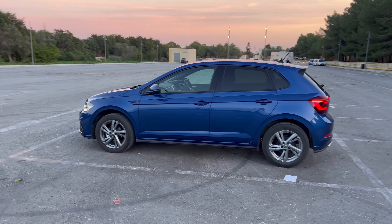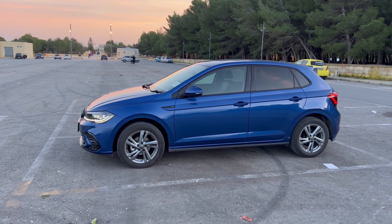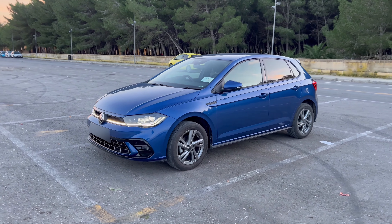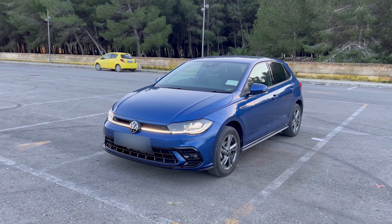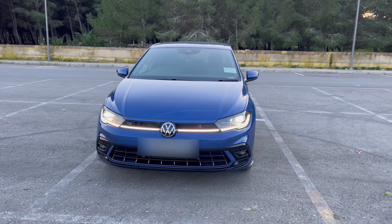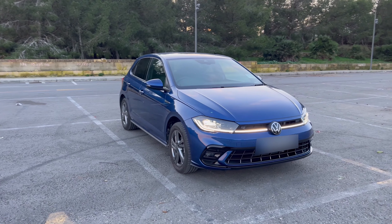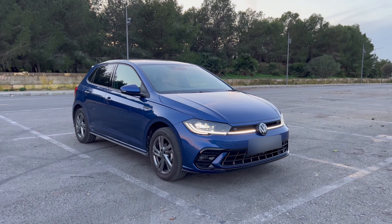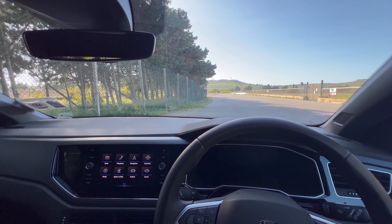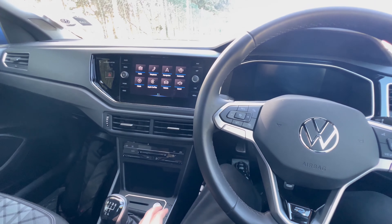You can also fold the seats down for extra boot space. Speaking of the boot — it has apparently 351 liters of boot space, and there's quite a lot of room. I haven't needed any more space, so it's quite good. There's a spare tire that comes with the car. You can fit a couple of luggage pieces, shopping, anything really. I normally just keep my basketball in the back. The spare wheel is quite important just in case you have an incident on the road, which luckily I haven't had.